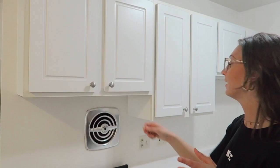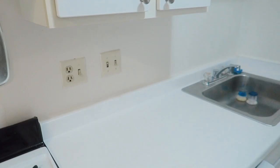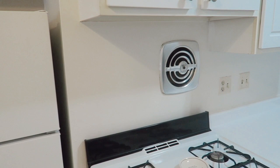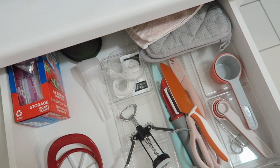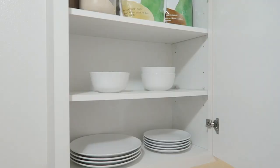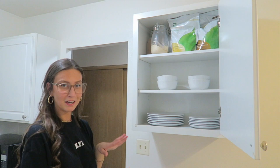Each cabinet basically has its own little thing going on. In one I have my cups, mason jars, and some extra glasses. I have counter space, my sink, stove, and I absolutely love having a dishwasher — it is so nice. I have a little microwave and basically a pantry area for myself. I have a little junk drawer with knives and things like that, a drawer full of silverware and utensils, and then up here I have my plates, bowls, and protein powder.